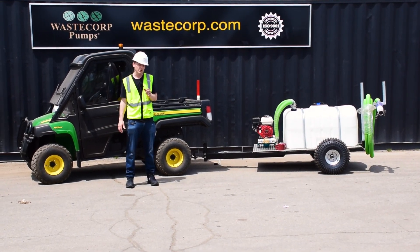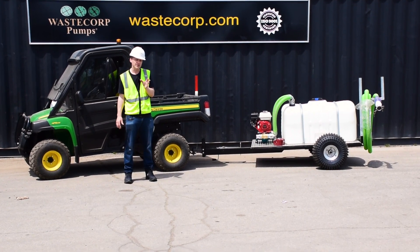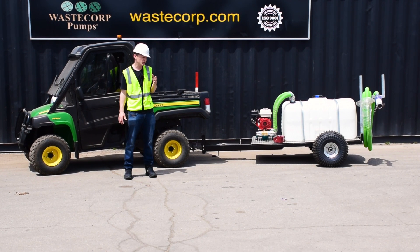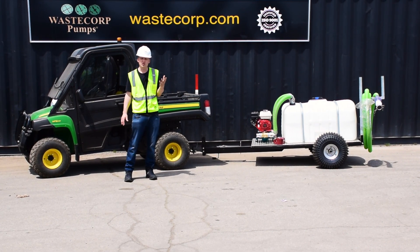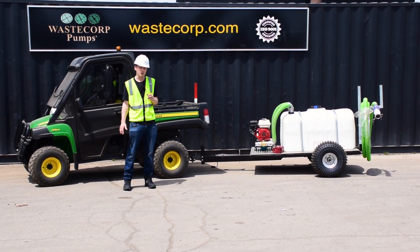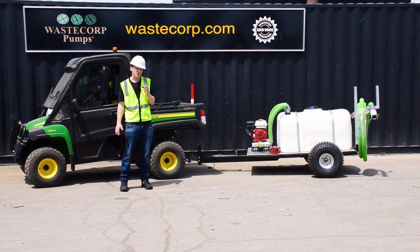So what does that model designation mean? This means you can select from 100, 150, or 200 gallon tank sizes in this configuration, which is our ATV tow package with turf tires. You can use almost any kind of ATV like this Gator UTV or tractor to tow this unit.